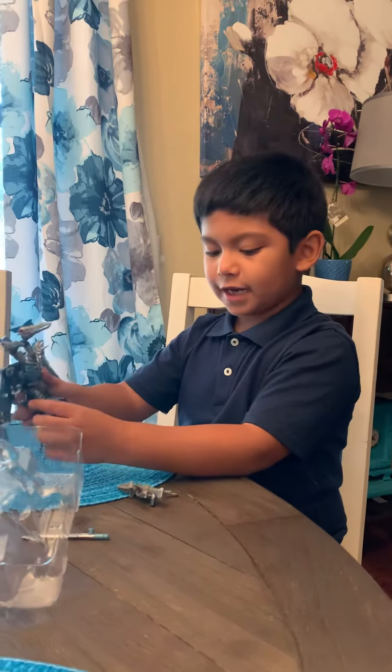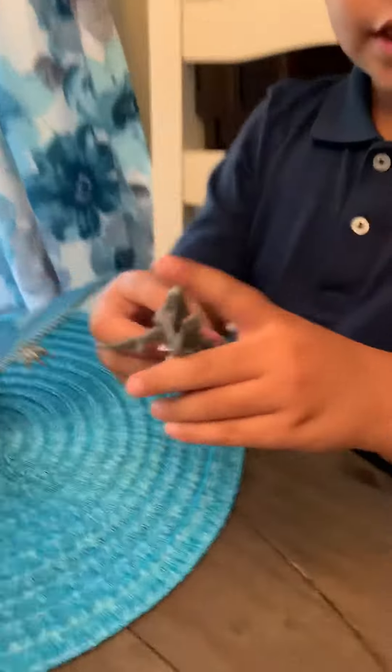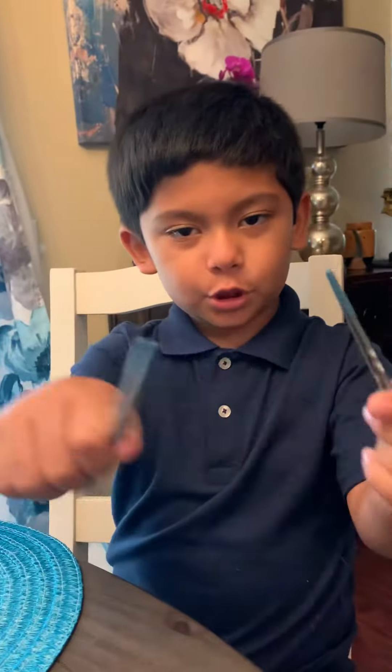Now we're done. And we got this weapon, and this is the arrow, and then this is the sword. Bye!